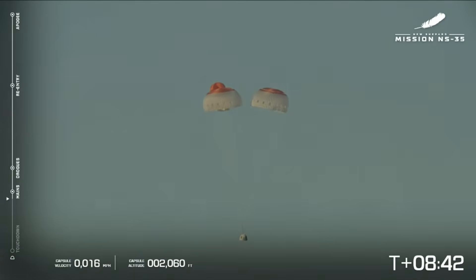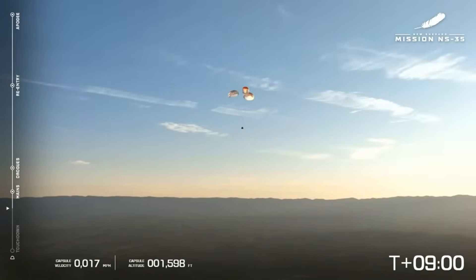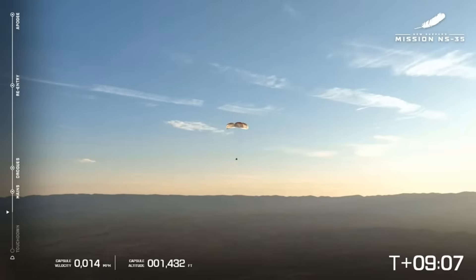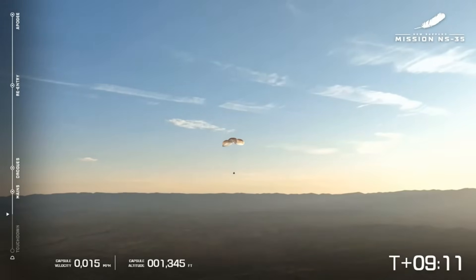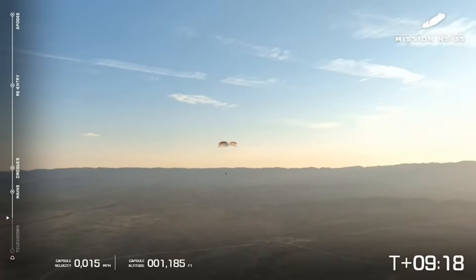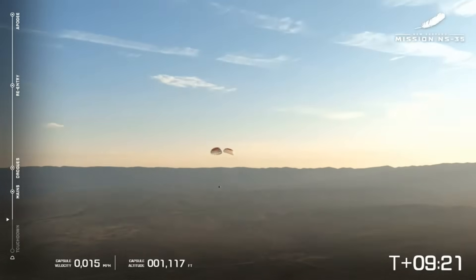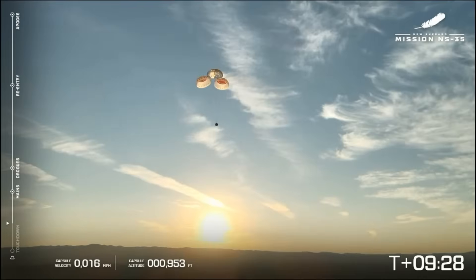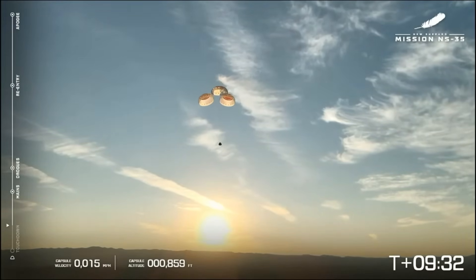You may notice that our parachutes look a little different from our last few missions. That's because we're flying our upgraded system today as a verification step prior to flying it on future astronaut missions. Capsule landing zone is within expected range limits. We have all three parachutes reefed out. The parachutes are essential for providing a gentle touchdown, but New Shepard also has a retro thrust system at the base of the capsule. The system fires just moments before touchdown to slow the capsule down to just one mile per hour — it kicks up a lot of West Texas dust, but the payload today will have a nice soft touchdown.